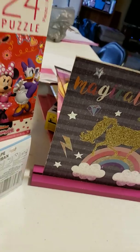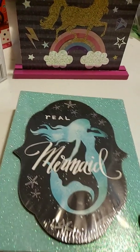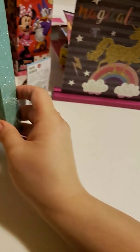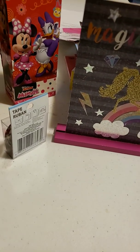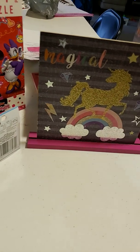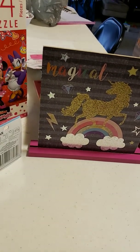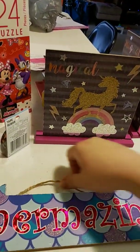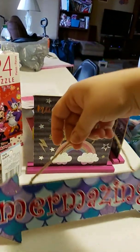I got some wall art — it is real mermaids. I got two of these. And I got a hanging sign saying 'Mer-mazing.'